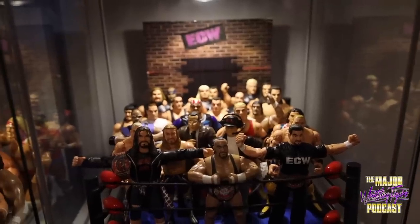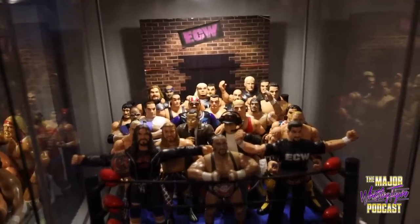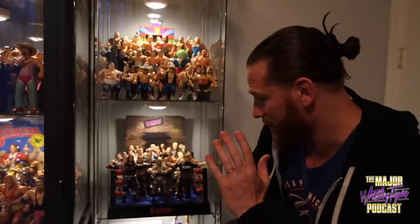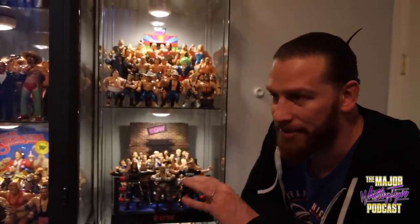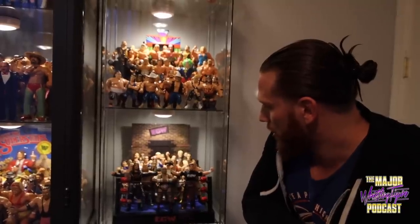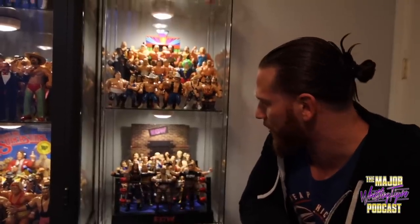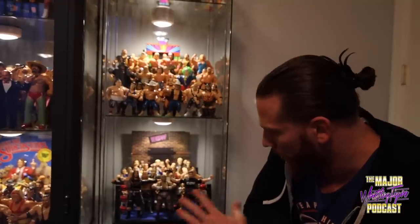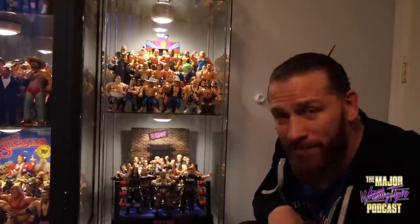Here's one of my pride and joys. I put an ECW entranceway with it just to add to it. This is one of each character from the ECW original San Francisco Toymaker line — might be my all-end-all favorite thing ever. These are actually mine from growing up — these have never been replaced, these are the real deal. There's a custom Heyman in there, custom Joey Styles, some custom belts, and the ring, which is becoming very rare, so that's super important to me.